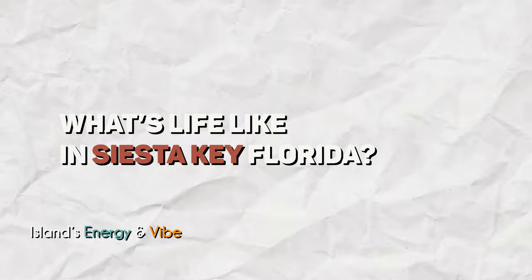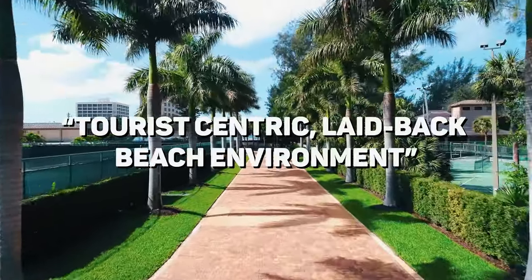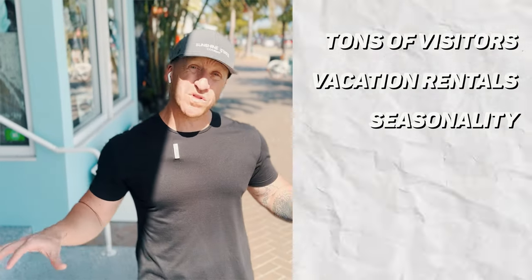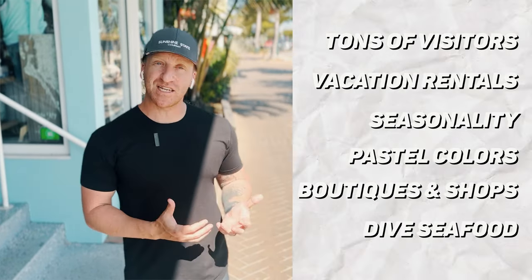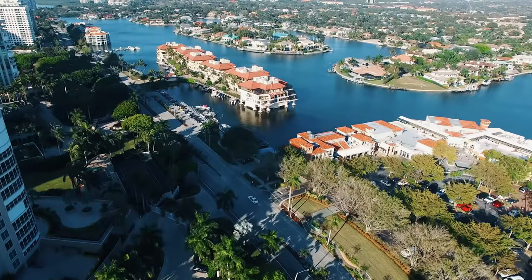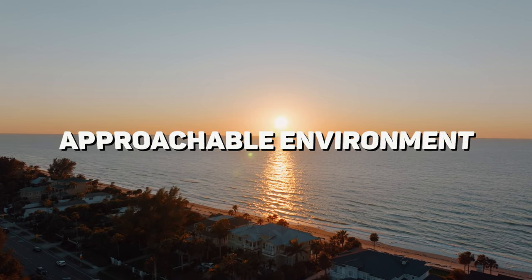First thing: energy and vibe. When it comes to Florida and the beach, you have options on top of options, so I want to pull out only differentiators. What you have here is a prototypical tourist-centric, laid-back beach environment in every aspect. You have tons of visitors — you can see here on a Thursday morning in February. You have vacation rentals, seasonality that changes the demographic, pastel colors, boutiques, shops, dive seafood. As a differentiator versus Longboat Key, Naples, or Indian Rocks Beach, what you have here is a laid-back, casual, and approachable environment.